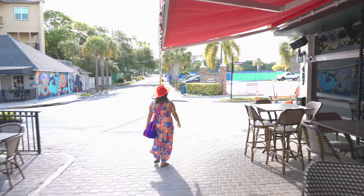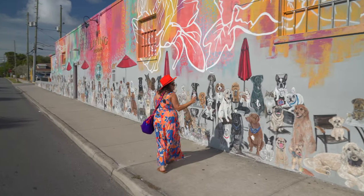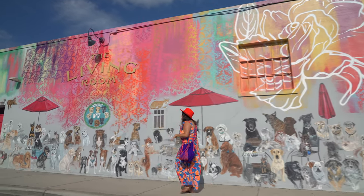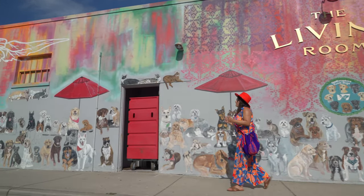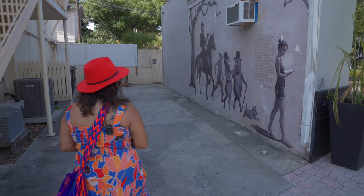Just as I turned the corner — look at this gorgeous mural! Tons of doggies and cats and kitties and puppies, big dogs and little dogs, all colors, all sizes. Beautiful! There's art everywhere here.